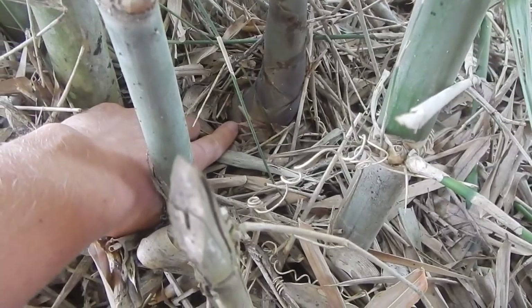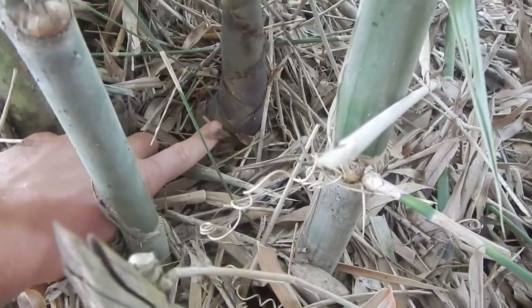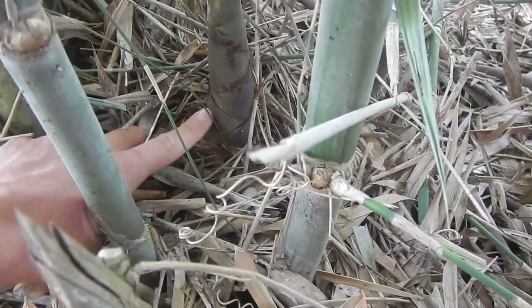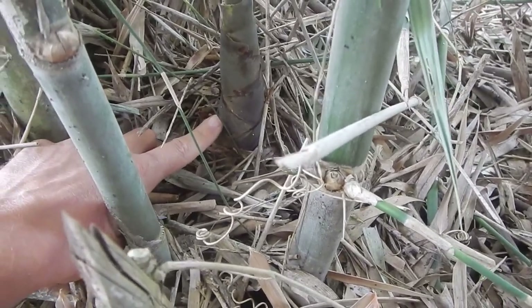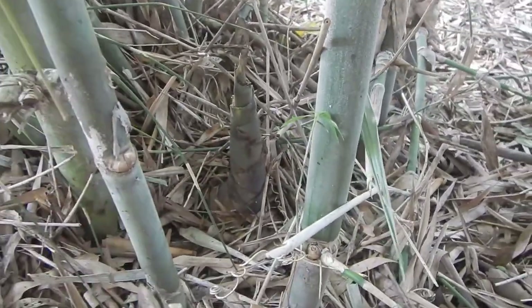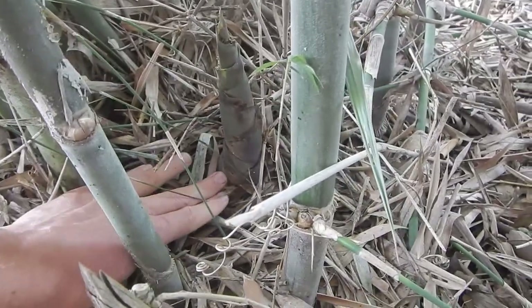Not completely down, because they will not regrow, but if you cut them somewhere around here where it's soft — in principle, if you don't have anything and you're in survival mode, you might just break them off. But we use a metal tool to just cut it here.